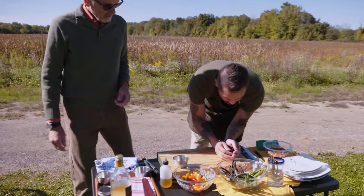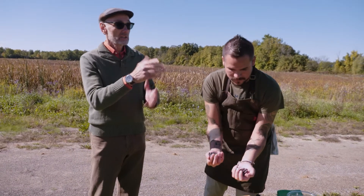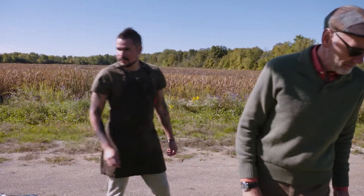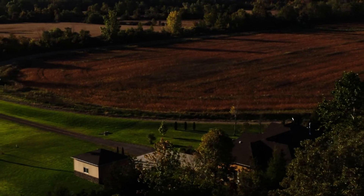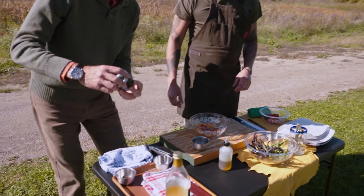Beans into the pot for a quick blanch — and these came right from the garden literally 20 feet away. Fresh and beautiful. While they're blanching we'll dress the tomatoes — starting with the chokeberry syrup, then our apple cider vinegar.